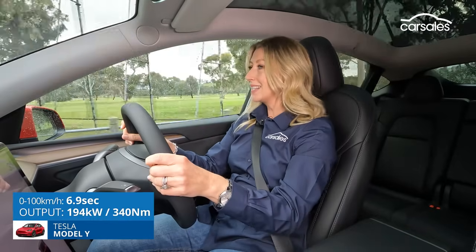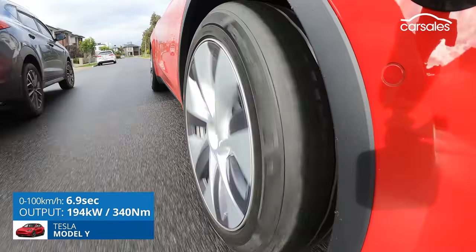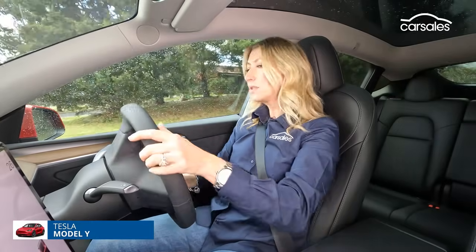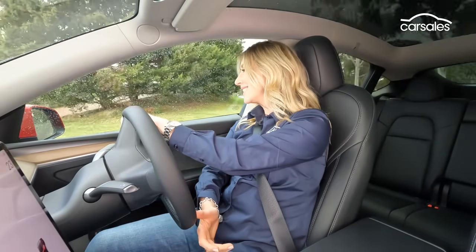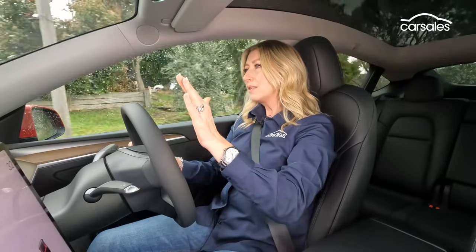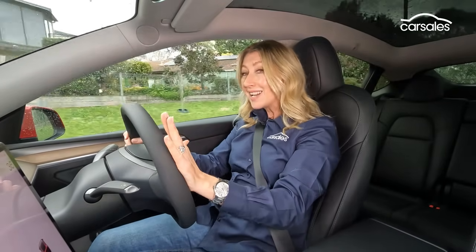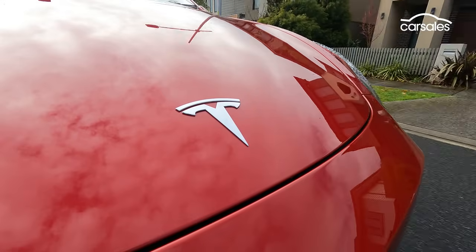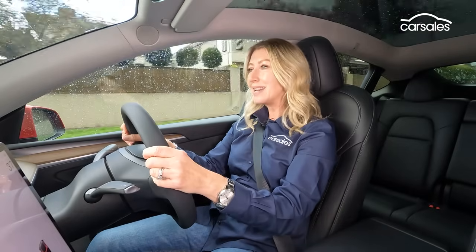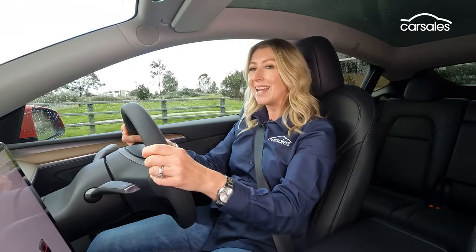Teslas are an acquired taste, and that extends to the way they drive. Early Model Ys were pretty firm in their setup, but the new comfort suspension introduced this year has really fixed that somewhat. The super-direct steering does take some getting used to, but it's really zippy and a great all-rounder. A 455-kilometre range isn't spectacular, but you can charge this vehicle at a lot more places than any other EV.